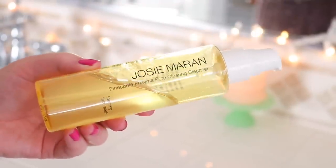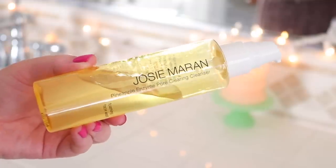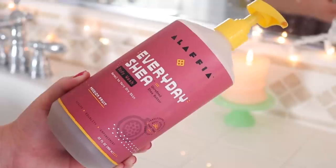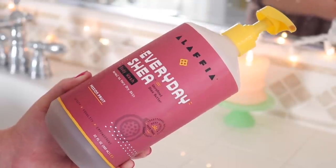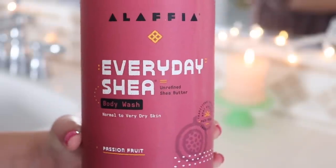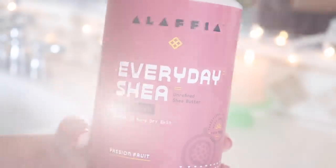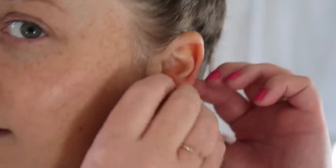I washed my face with my favorite lately, the Josie Maran pineapple enzyme pore clearing cleanser. I love this stuff — I'm on my second bottle. It's my new fave. And I washed my body with this Alifia Everyday Shea passion fruit body wash. It's my clean ingredients pick. Then I got dressed in one of my favorite Target dresses.